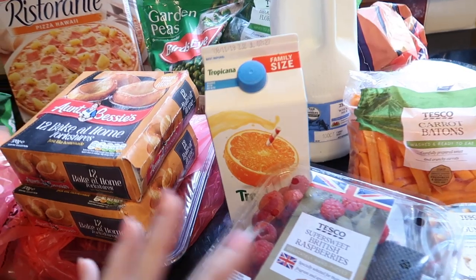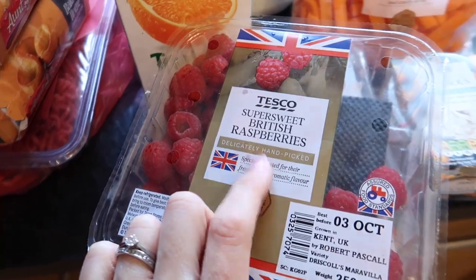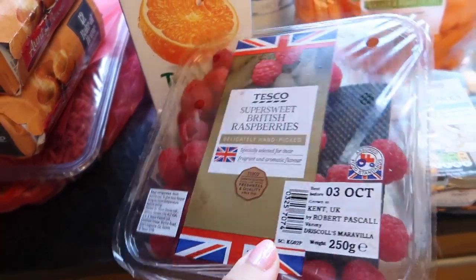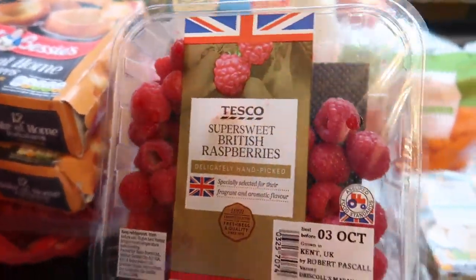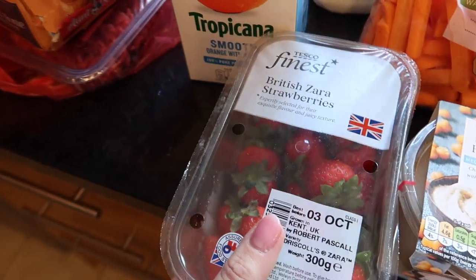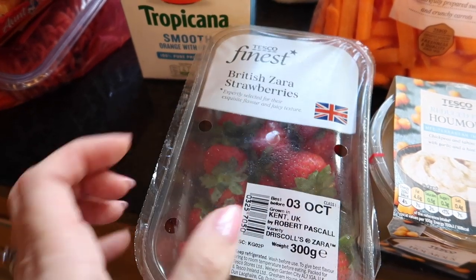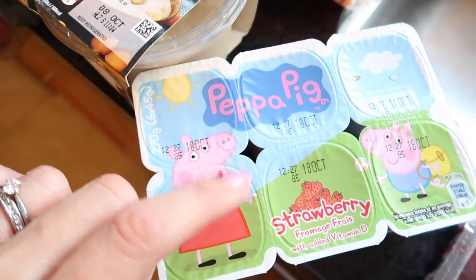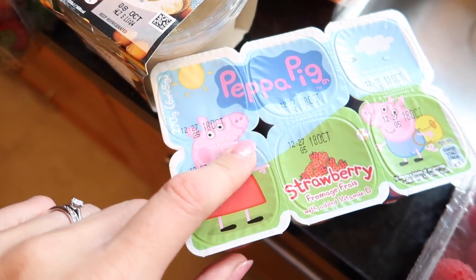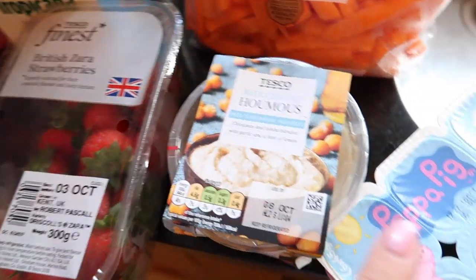Starting off with the chilled stuff so I can put it away — I have got some super sweet British raspberries. The children love raspberries, as do I. Just give those a quick rinse and pop them on the table and they will be devoured within seconds. I also got some Peppa Pig yogurts — the children love these. They have one or two at a time and they love the flavour. My children will eat anything if it's got Peppa Pig on it.